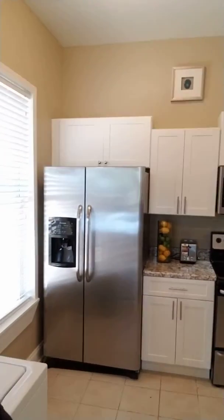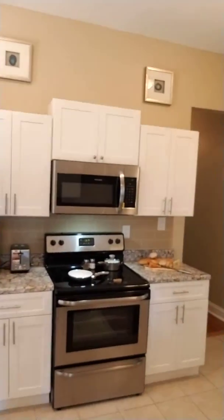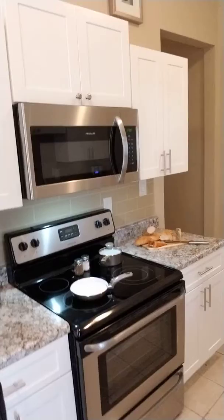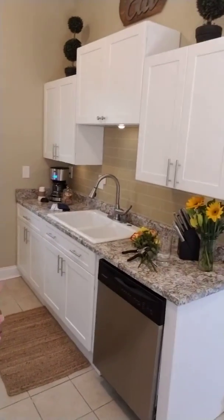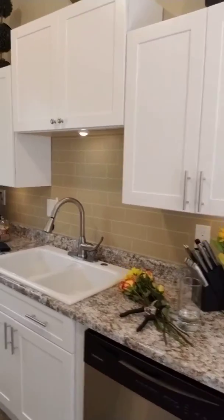Our full kitchen with refrigerator and ice maker on the door. We have a nice little table if you want to sit at in the kitchen, and then that's our regular kitchen with the sinks.